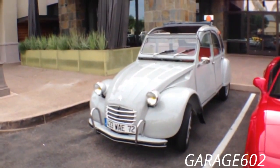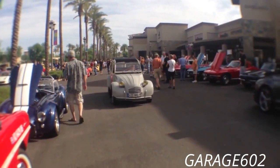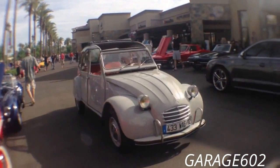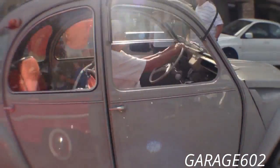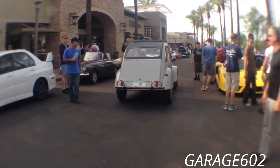Beautiful little car. Damn, that's a loud little car.